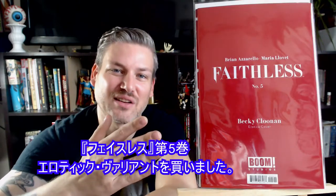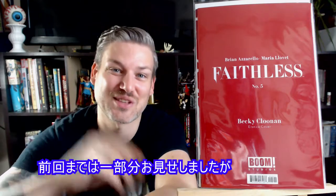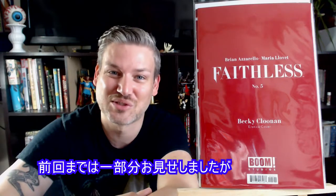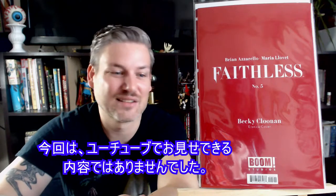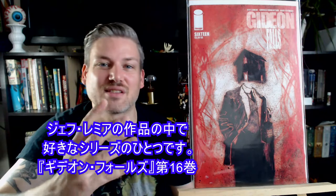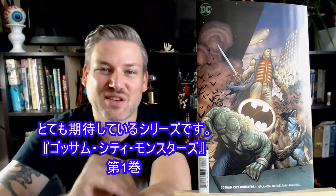This is Faithless number 5. I got the erotic variant, which I can show you none of — I can't show anything on this cover at all on YouTube. Another series I like from Jeff Lemire: this is Gideon Falls number 16, which should prove to be a pretty awesome series.